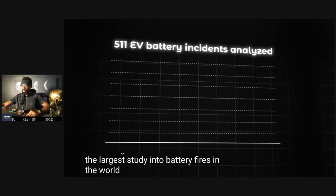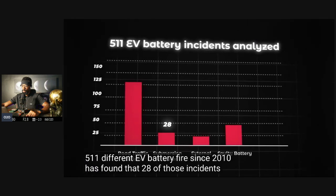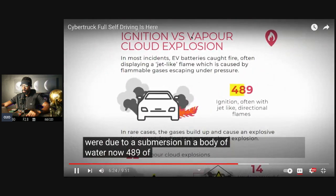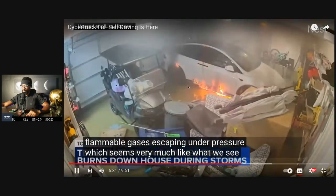The largest study into battery fires in the world — looking into 511 different EV battery fires since 2010 — found that 28 of those incidents were due to submersion in a body of water. 489 of those fires displayed a jet-like flame caused by flammable gases escaping under pressure, which seems very much like what we see here as well.